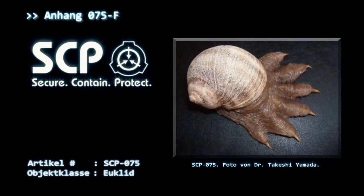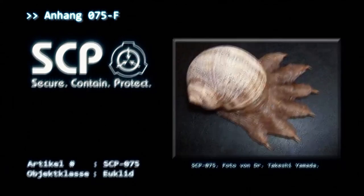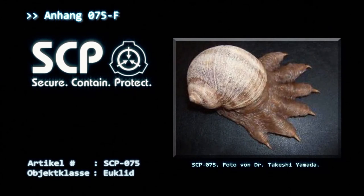Anhang 075-F: Versuche, das Sekret von SCP-075 zu sammeln, müssen zunächst von allen Level-4-Mitarbeitern vor Ort genehmigt und überwacht werden. Jedoch kann die Genehmigung des genannten Personals nicht die Auflage außer Kraft setzen, keine wässrigen Lösungen in Kontakt mit SCP-075 zu bringen, einschließlich seines eigenen Sekrets.